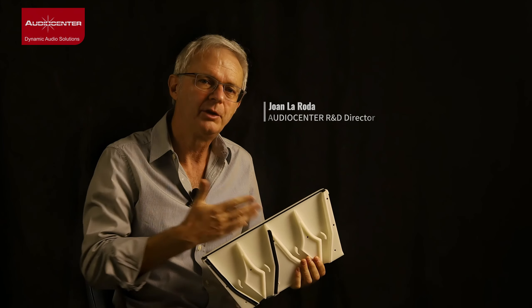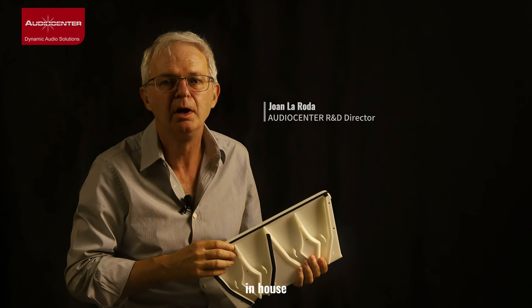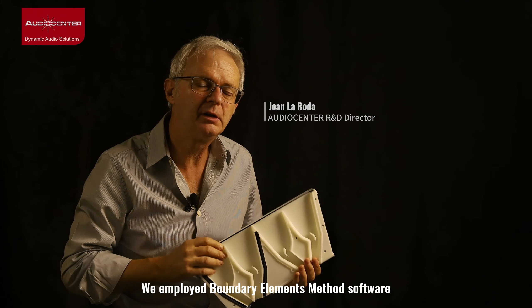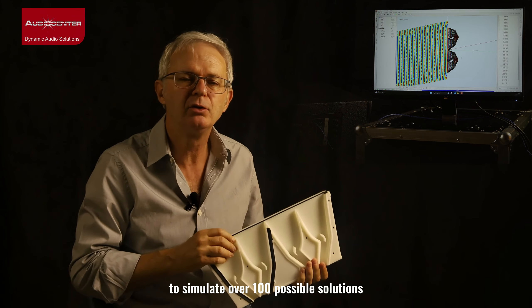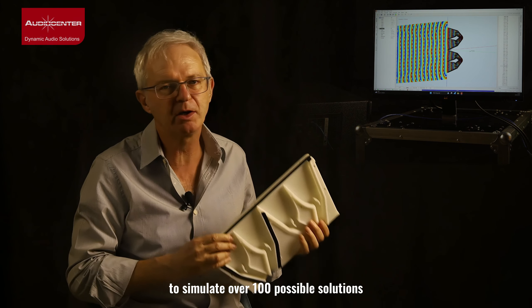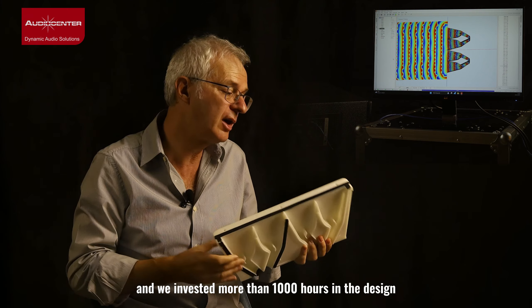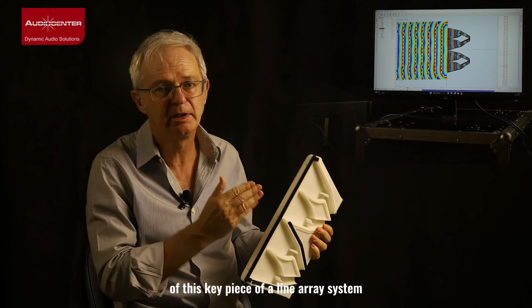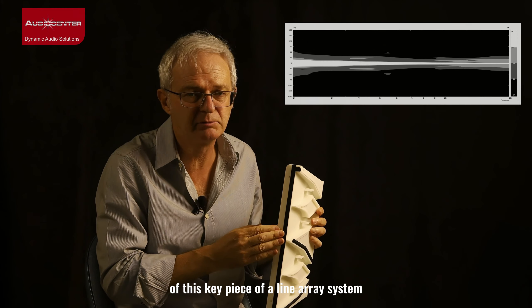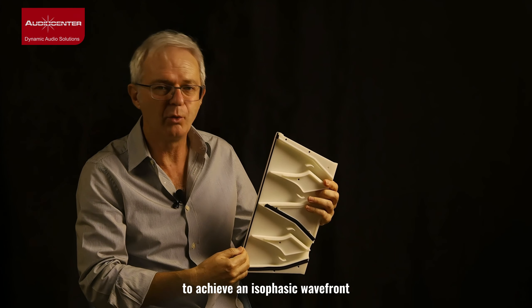The new waveguides for the Avanda series have been developed in-house. We employed a boundary elements method software to simulate over 100 possible solutions, and we invested more than 1,000 hours in the design of this key piece of a line array system to achieve an iso-passive wavefront.